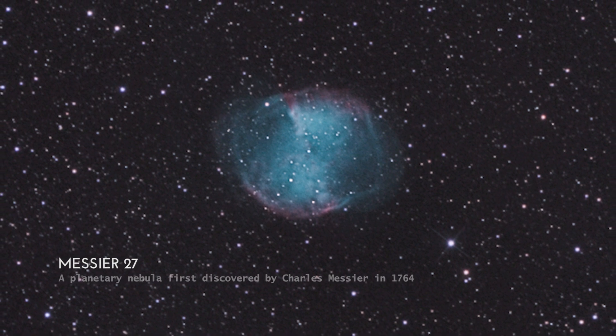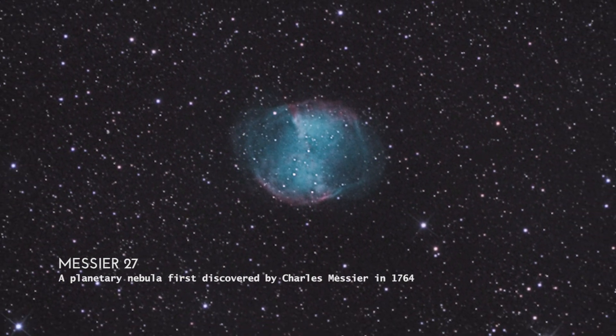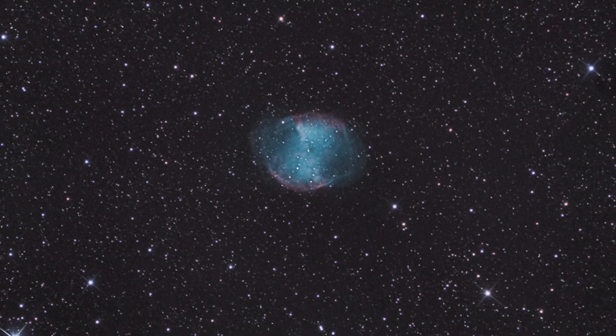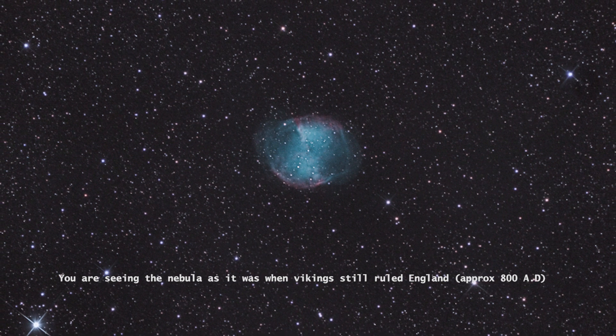Messier 27, a planetary nebula first discovered by Charles Messier in 1764. You are seeing the nebula as it was when Vikings still ruled England, at around 800 AD.